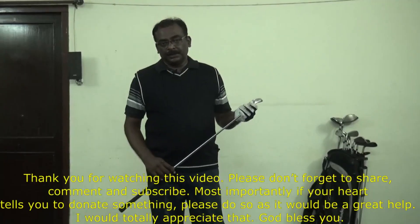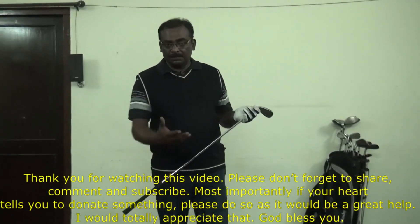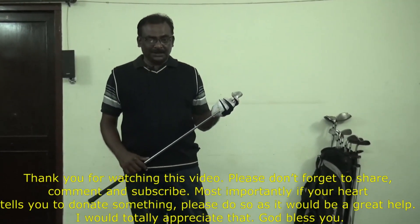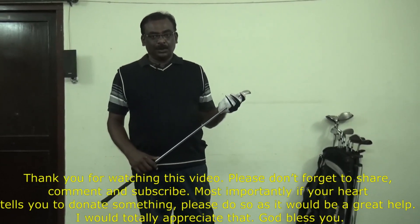Thank you for watching the video. Please don't forget to share, comment, and subscribe to this channel. Most importantly, if your heart tells you to donate something, please donate — that will be a great help. I totally appreciate that, and thanks again for watching.